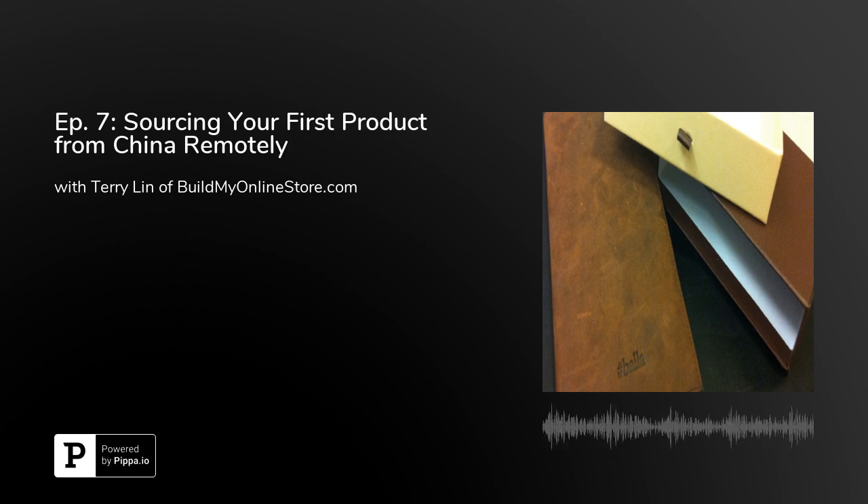Hello and welcome to China Business Cast, Episode 7. I'm your host JP. Just a short update — we've settled into a bi-weekly podcast schedule, and barring any special circumstances, I'll be releasing new episodes every other week. If you have any feedback or suggestions for the show, please head over to ChinaBusinessCast.com and send me your comments via the form. Okay, with that in mind, let's get down to business.